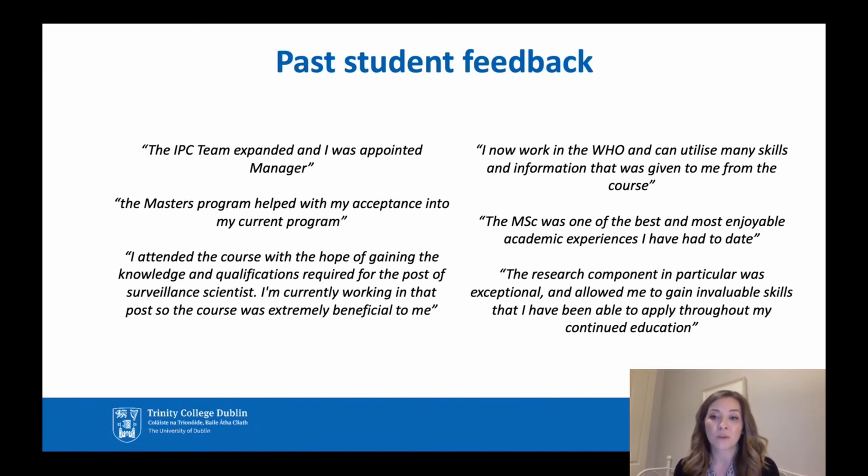One student said the MSc was one of the best and most enjoyable academic experiences they had, which reflects our effort to make the course interactive with experts in the field lecturing students. The feedback also gives you an idea of the jobs students have gone into and the backgrounds of those who came to do the course.